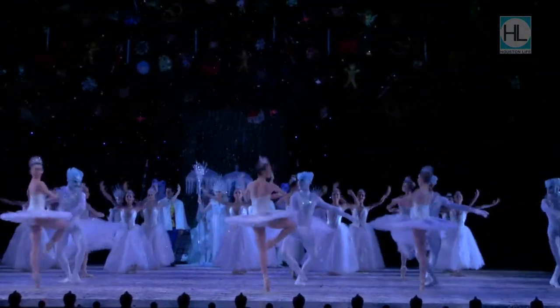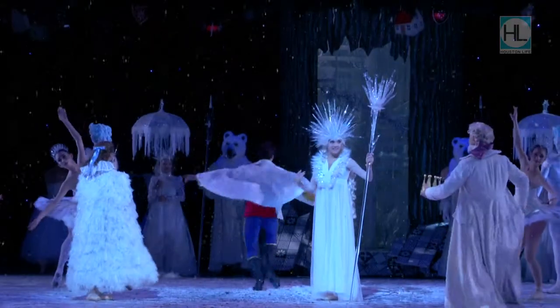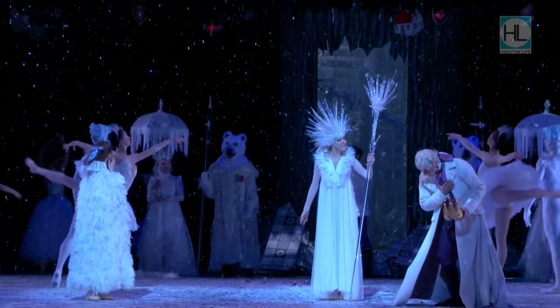Obviously not everyone got to see it last year, and the idea is that this will be our new Nutcracker for years and years to come. We're really focusing on the spectacle of it — all of the costumes you'll see are brand new, all of the choreography is brand new, and we're just really excited to start what we call a new holiday tradition.